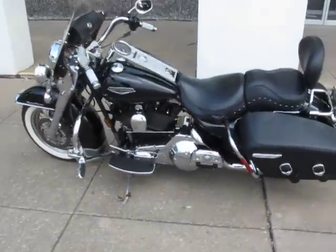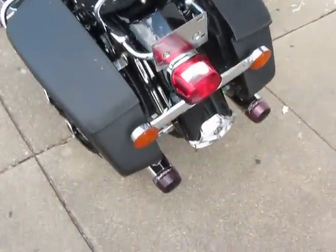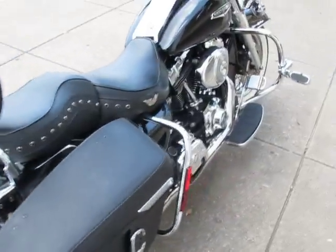Hello folks, this is Bronco Bob with American Motorcycle Trading Company in Arlington, Texas. I'm here today to show you a 2004 Harley-Davidson Road King Classic.